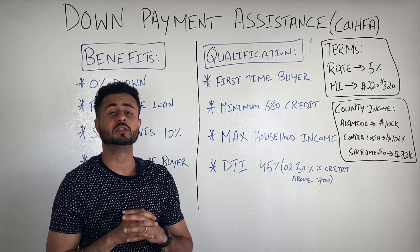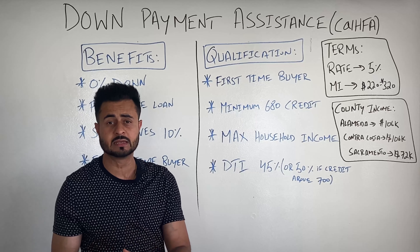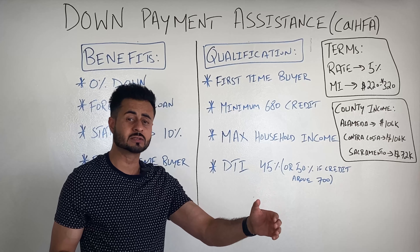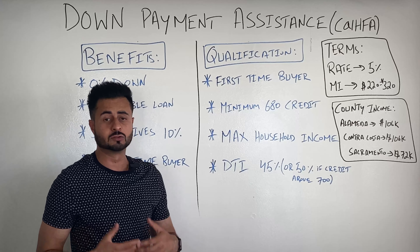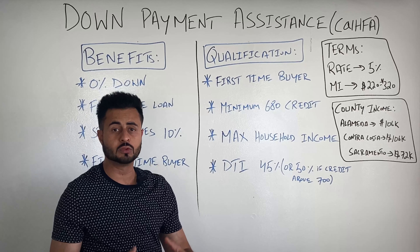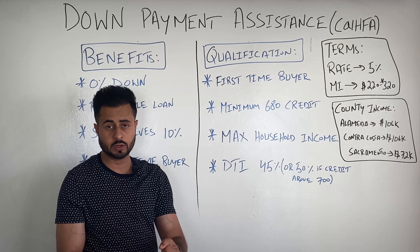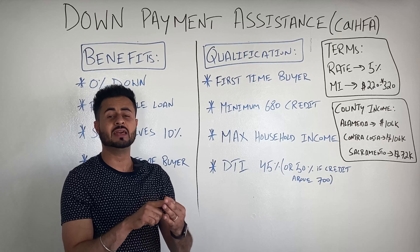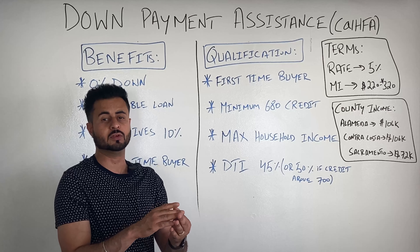In some cases it might even end up being 7% down depending on what lender you're working with, what the origination costs are, and what the closing costs are in that transaction. Right now, when the market is shifting towards more of a buyer's or equilibrium market, you might also get some seller concessions. So coming back to the benefits: the state gives you 10% down, you put nothing down.